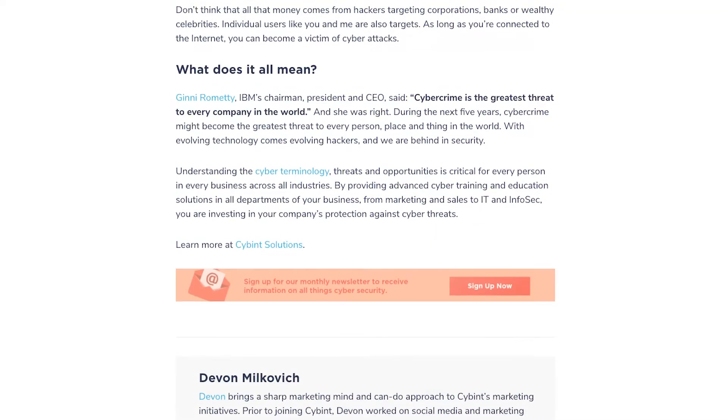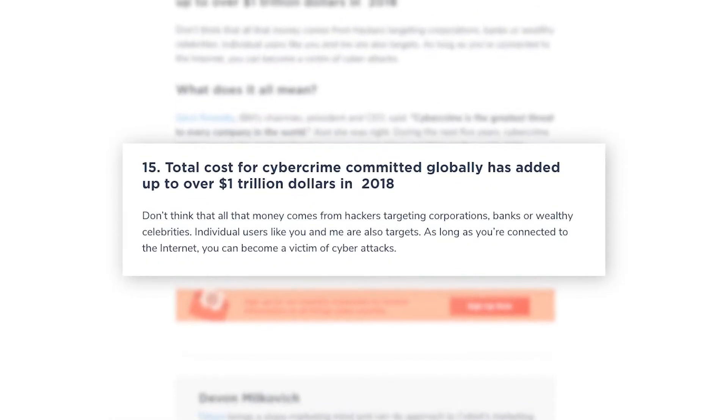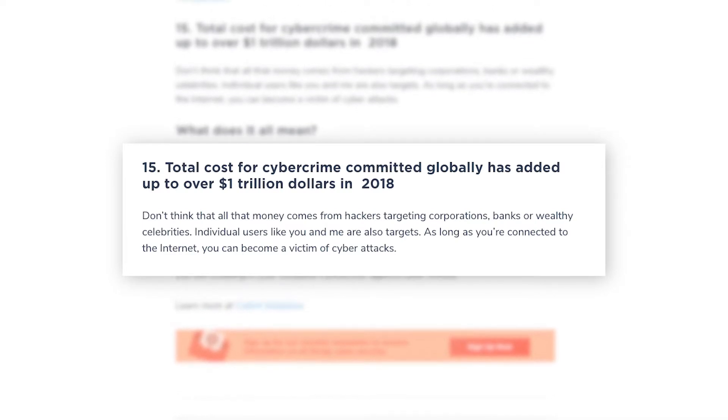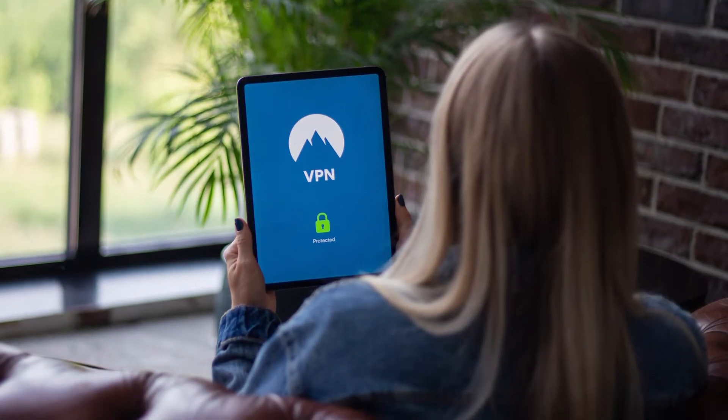That same year in 2018, cybercrime globally added up to $1 trillion in losses, and a major part of that doesn't even come from big banks or wealthy celebrities but from individuals like you and me. In this video, I'll be showing you how to protect yourself with one tool — a VPN — so you're not among the statistics.